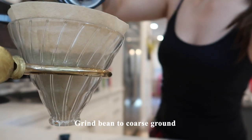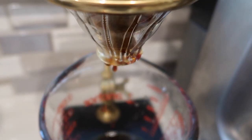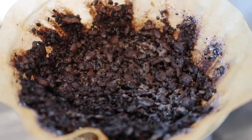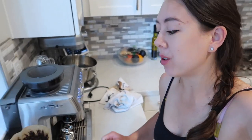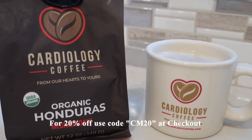On the side of the package they have scientific evidence showing that coffee improves blood pressure, improves cholesterol, and lowers heart attack risk. Today I'm going to make a pour-over coffee. First I'm grinding the beans to a coarse setting — if you find that your coffee is too bitter, I would recommend doing a coarse grind for a pour-over. The package also has brewing guidelines. To my coffee I always like to add some steamed milk. This coffee is actually pretty smooth on its own. For 20% off, use discount code CM20 at checkout.